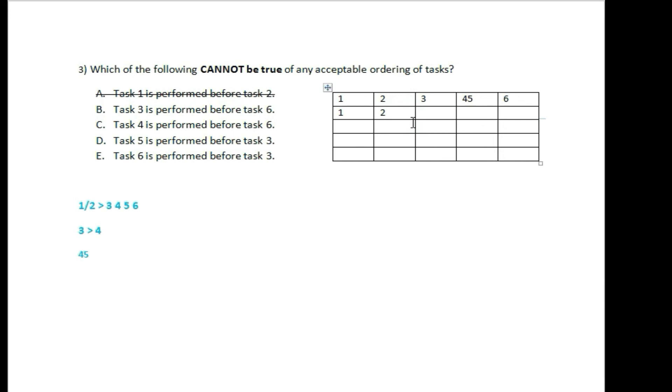Task 3 is performed before task 6 — I will show you three or four times. The question is about the answer. Task 4 is performed before task 6. The first option is not the best option; I will give you four options. This is not the answer.